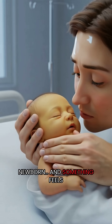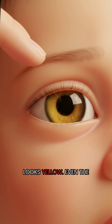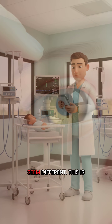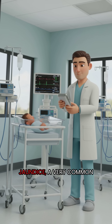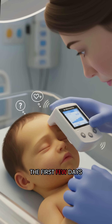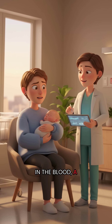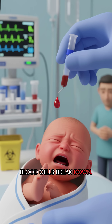You look at your newborn and something feels off. The skin doesn't look pink anymore — it looks yellow. Even the whites of the eyes seem different. This is jaundice, a very common condition in newborn babies that usually appears in the first few days after birth. It happens when a baby has high levels of bilirubin in the blood, a substance made when red blood cells break down.